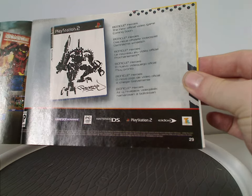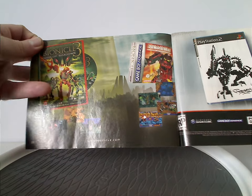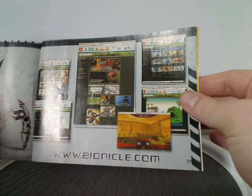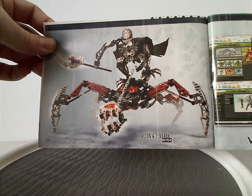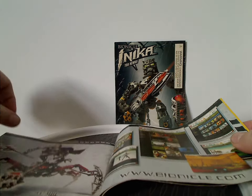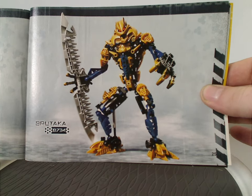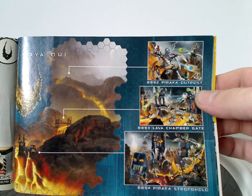There's an advertisement for the Bionicle Heroes game — quite a fun game, but unfortunately it didn't much follow the storyline. Also ads for the Maze of Shadows Game Boy Advance game, the Bionicle 3: Web of Shadows movie, Bionicle.com, and the really neat set Vezon and Fenrakk, which I'll be reviewing for a future Throwback Thursday. And then an ad for two other Titan sets — Axonn, which I previously reviewed, and Brutaka, which is coming next Throwback Thursday along with Umbra.